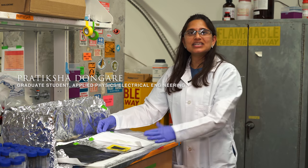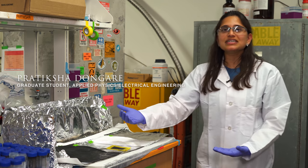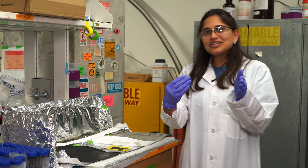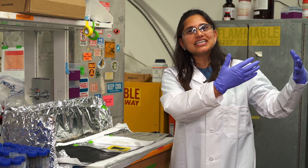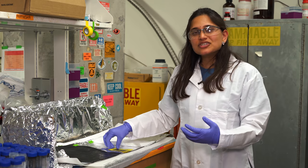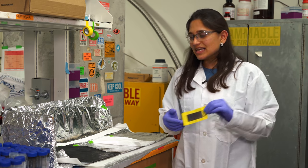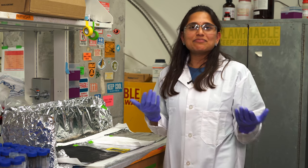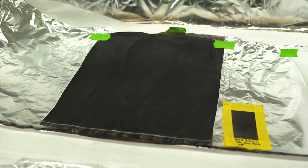These membranes — we commercially buy the PVDF membranes, but we coat the nanoparticles in the lab. Initially for coating we were using a method called electrospinning, where you apply really high voltage to the membrane and then flow this carbon nanoparticle solution on top. The limitation was that you can only create small membranes with that, so for large-scale applications it's not practical. We've recently developed a spray-coating method where we can create really large membranes.